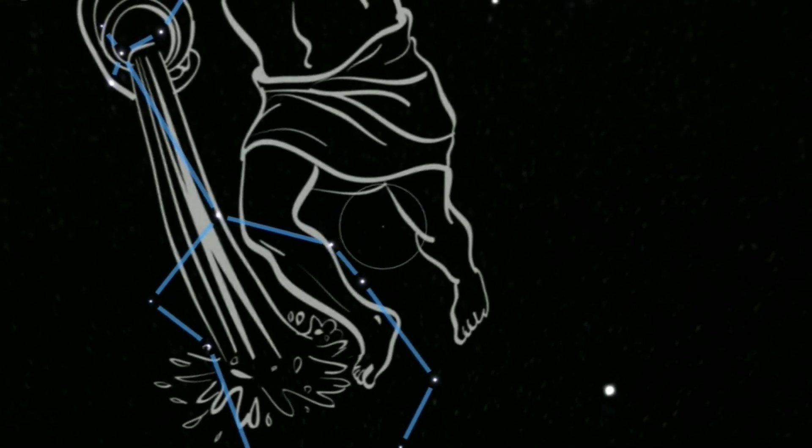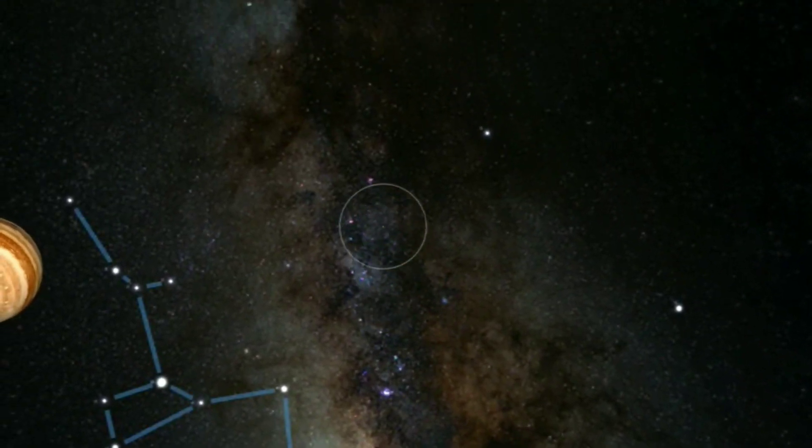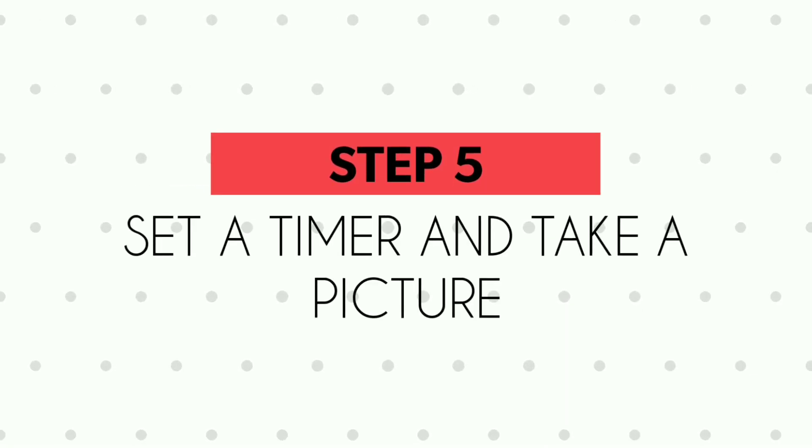The next step is to find the Milky Way in the sky. This might sound complicated, especially if you're a beginner, but you can find a lot of apps in the Play Store which are essentially star maps that you can use on your phone to find the Milky Way — I'll leave a couple of links in the description. Once you've found the Milky Way, orient your phone in that direction, and you're ready for the next step.